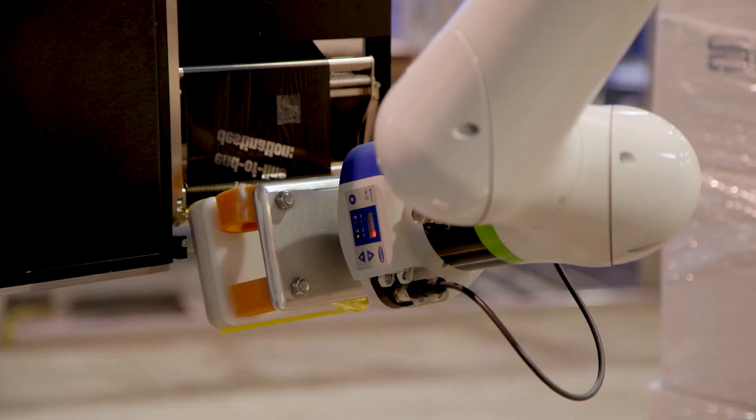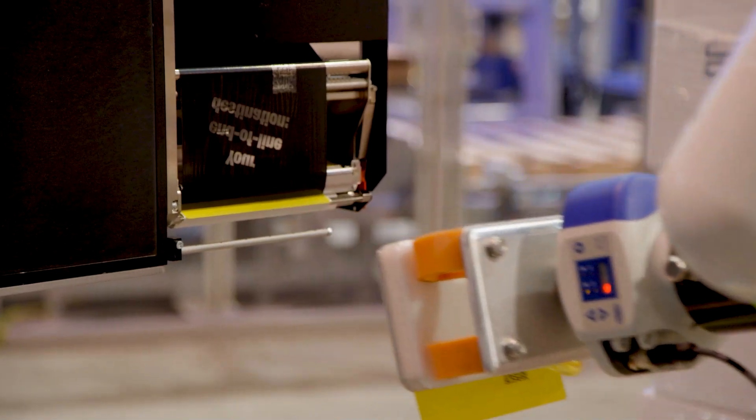Lots of great customers coming through — the show has been excellent so far. It's so important to get people back out seeing the industry; the energy is great. We look forward to it every year — it's kind of our Super Bowl.